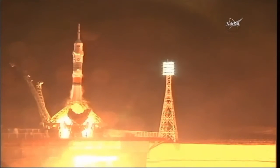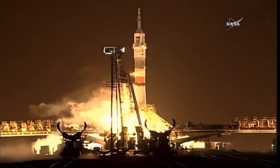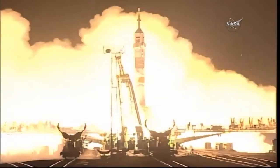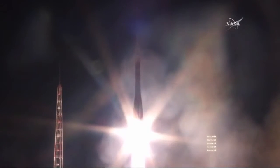The second arm retracting, launch command issued. You can see the engines firing, ramping up, the turbo pumps are at flight speed — standing by and liftoff. Jeff Williams, Alexey Ovchinin, and Alex Skvortsov launching to the International Space Station.